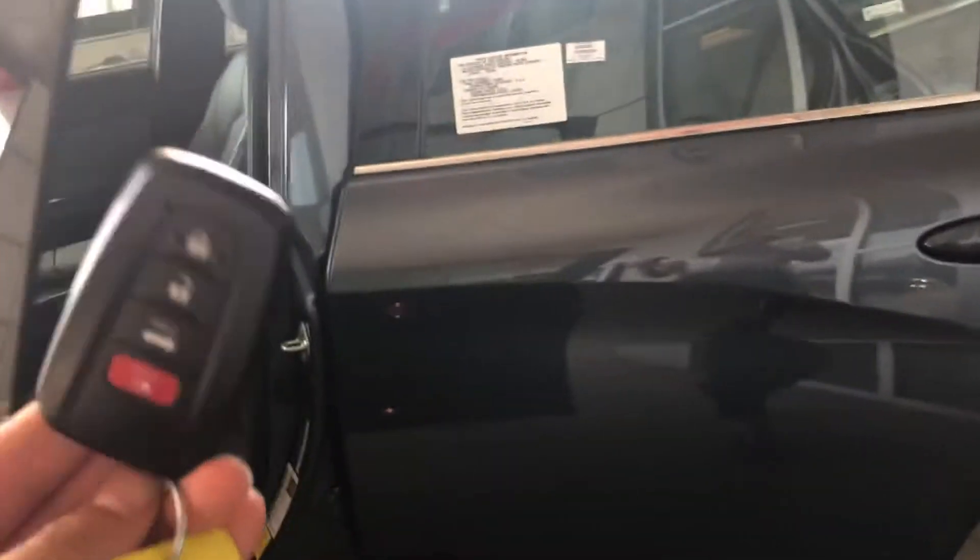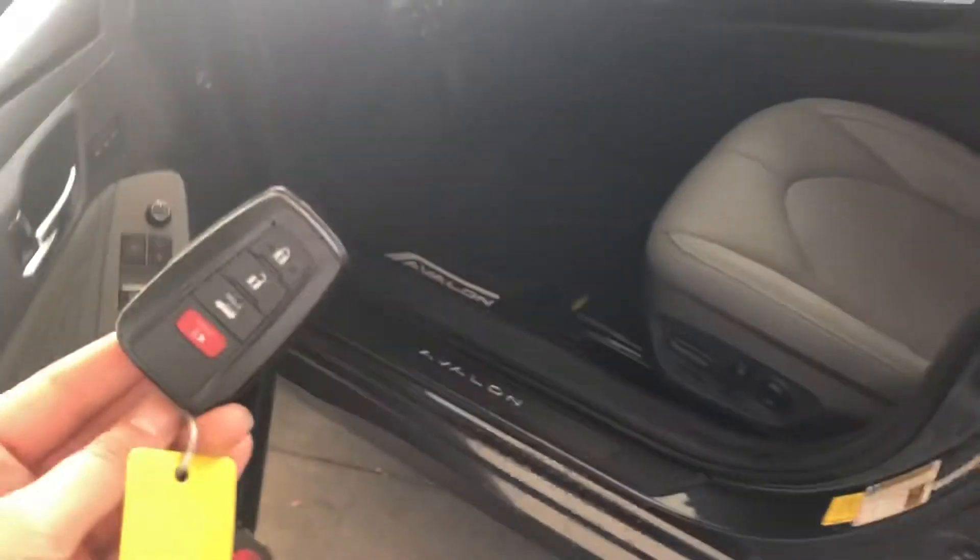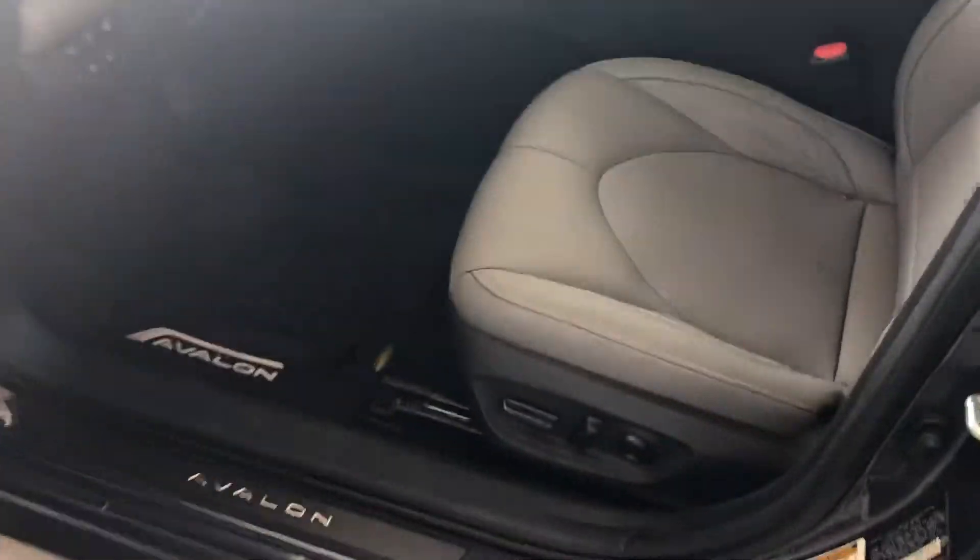Starting off with the key fob, you do have a smart key system on this vehicle, which gives you keyless entry and a push button start.